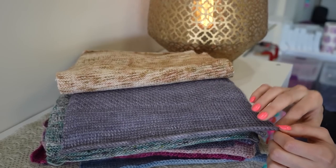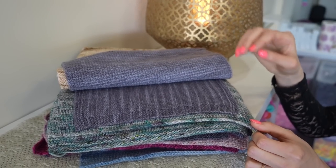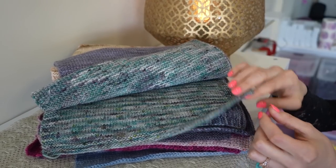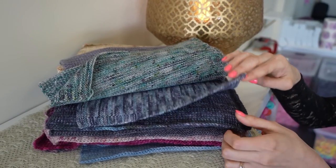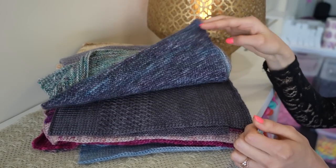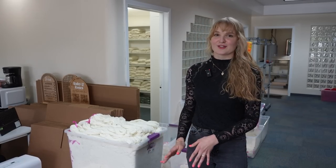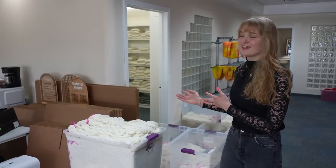I also have a few of my swatches up here, and this is just kind of a wall filled with all the inspiration. So before I take you guys into the back of the dye studio, I thought it would be fun to take you through the start of the process where it all starts with undyed skeins.